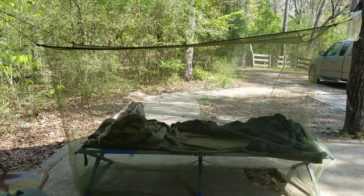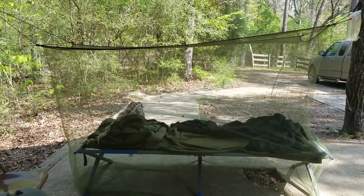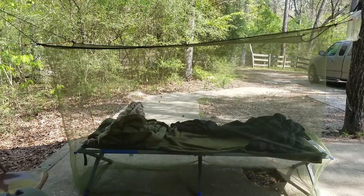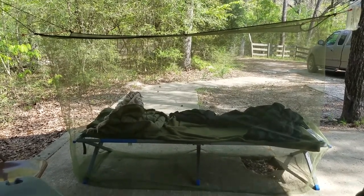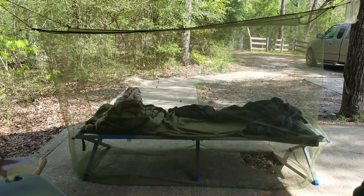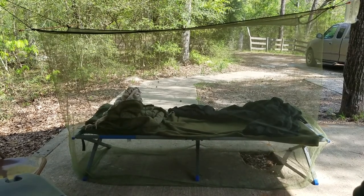Hello YouTubers. Today I want to talk about my sleeping setup. I'm getting a little old and out of shape for sleeping in hammocks, even though I love it, but it just doesn't work out too well for me. So I decided to start sleeping with a cot.